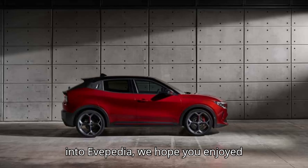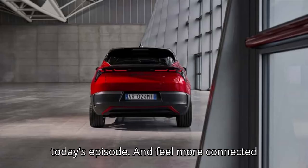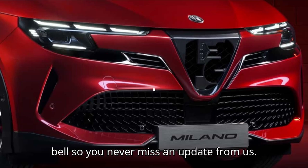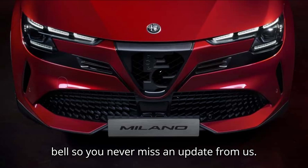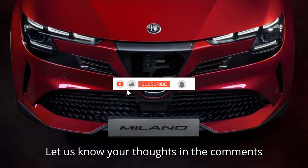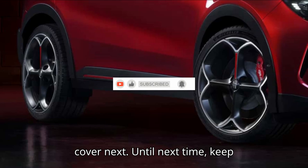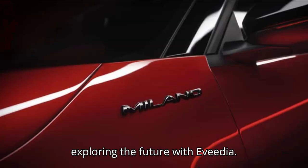Thanks for tuning in to EVpedia. We hope you enjoyed today's episode and feel more connected to the electric vehicle world. Make sure to subscribe and hit the notification bell so you never miss an update from us. Let us know your thoughts in the comments below and what topics you'd like us to cover next. Until next time, keep exploring the future with EVpedia.